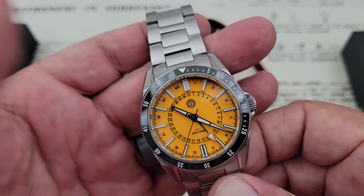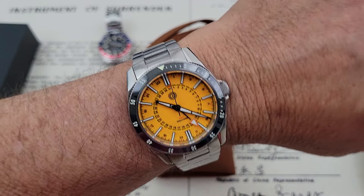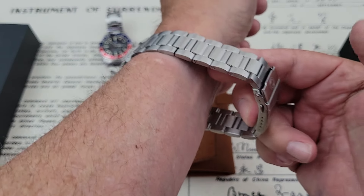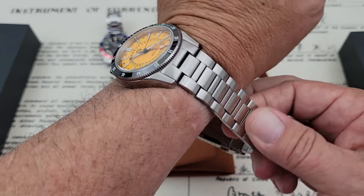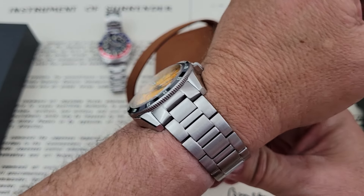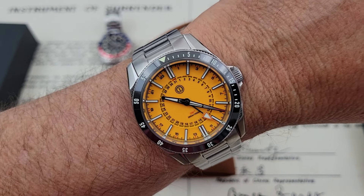Let's go ahead and throw this one on my seven-inch wrist. Here you can see the watch — the 40 millimeter case fits my wrist well. Just to give you guys an idea, this is not adjusted for my wrist, and you can see how much bracelet is left over. For me it does make this bracelet feel really, really heavy just because there's so much left over. If it was fitted to me, it would really balance the watch out quite a bit.